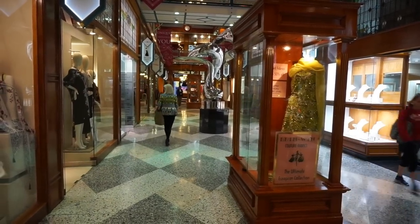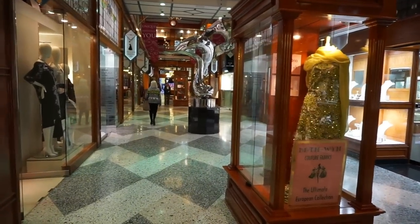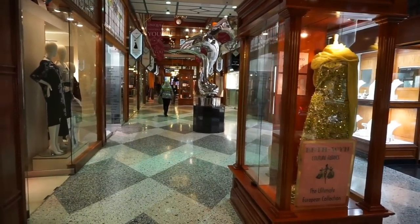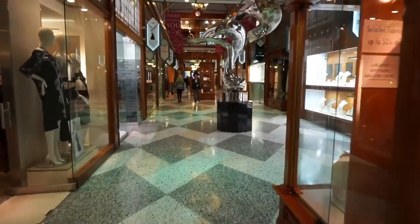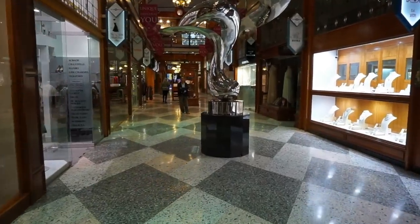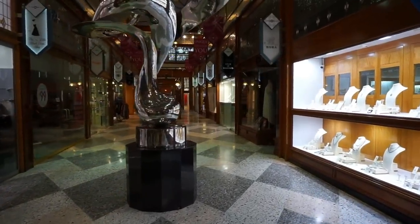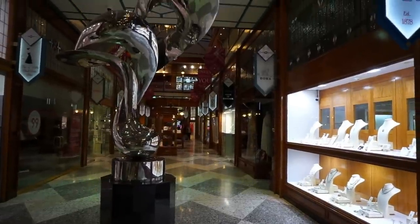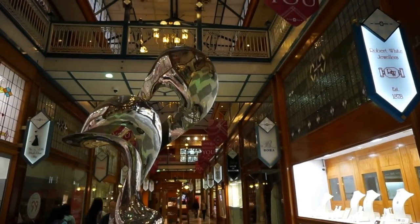Hello, this is Vic. Welcome to my channel and thank you for viewing my videos. Today I'm in the beautiful city of Brisbane, Queensland, Australia, and I'm in the beautiful Brisbane Arcade — the shopping arcade here in the center of this beautiful, spectacular city. This is the oldest shopping arcade in Brisbane.